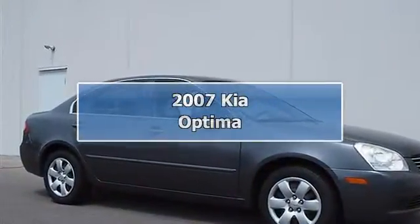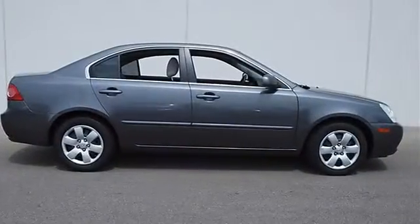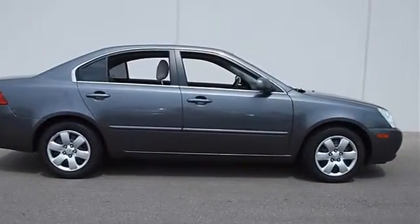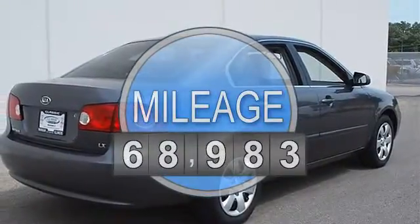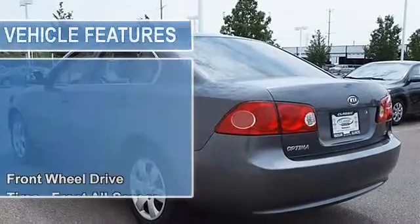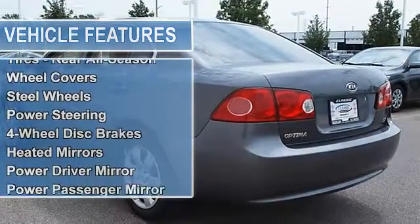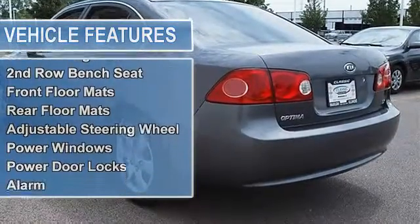2007 Kia Optima four-door car. This vehicle features the following equipment: automatic, gas I4 2.4L engine, front-wheel drive, all-season tires front and rear, steel wheels with wheel covers, power steering, four-wheel disc brakes, and heated mirrors.